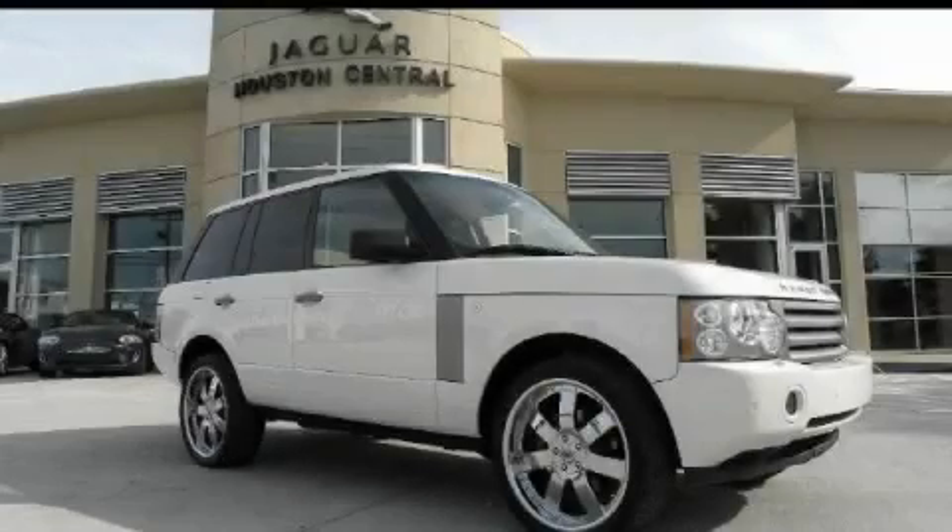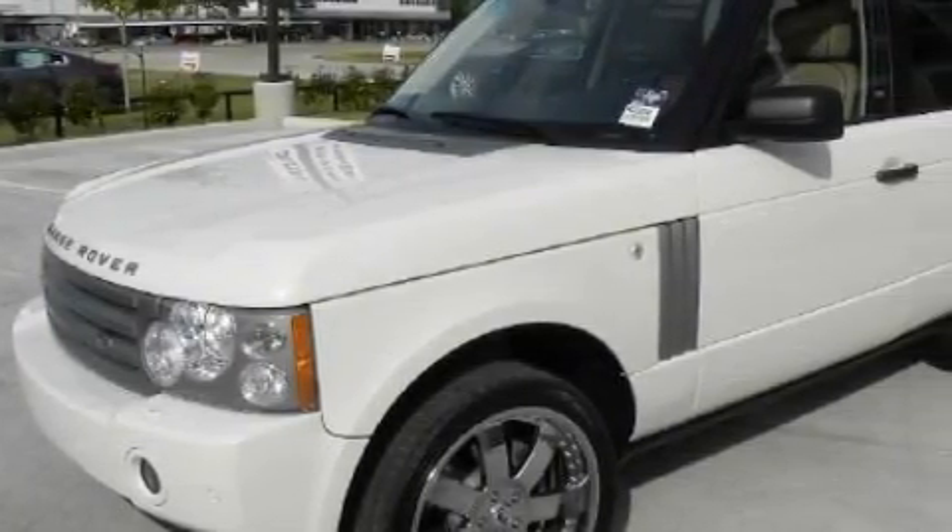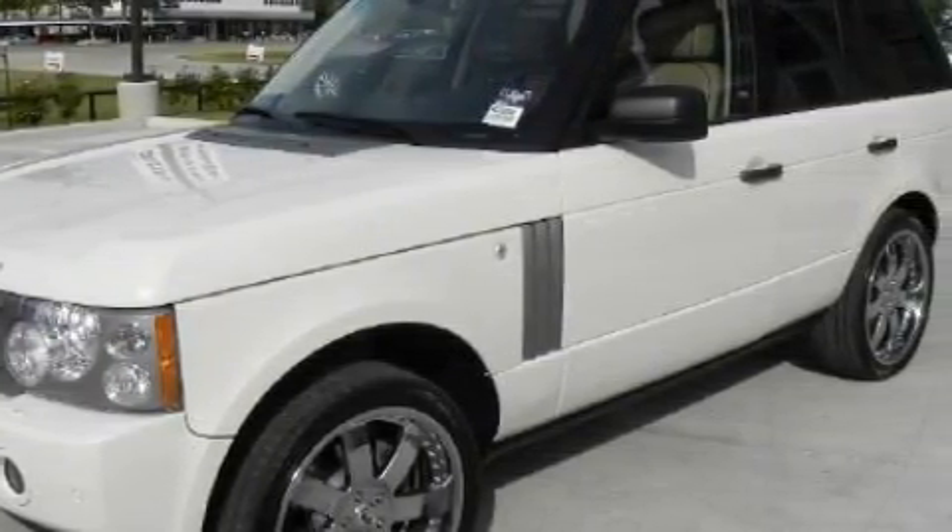This is a 2008 Land Rover Range Rover with a great fit and finish. The refined 8-cylinder engine, connected to a 6-speed automatic transmission, produces crisp acceleration.